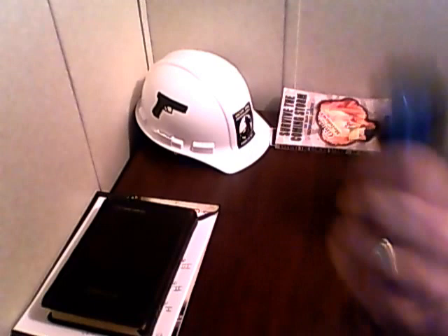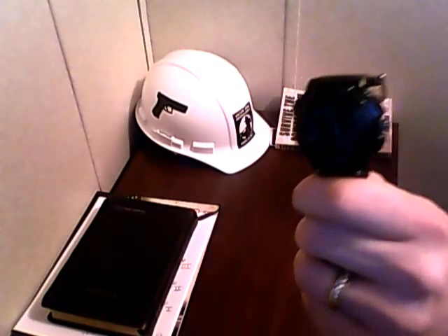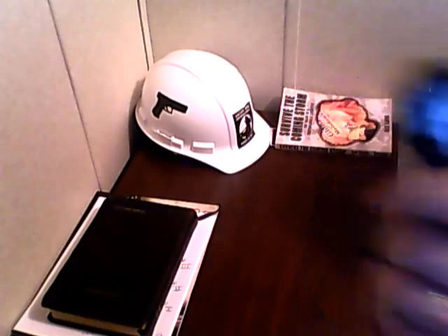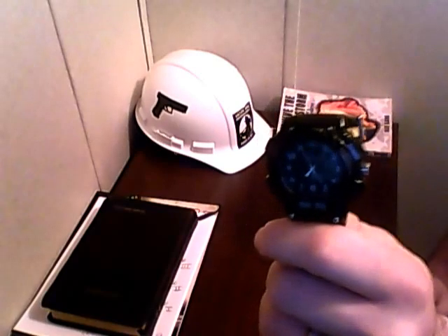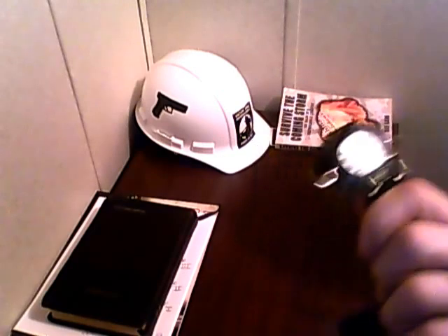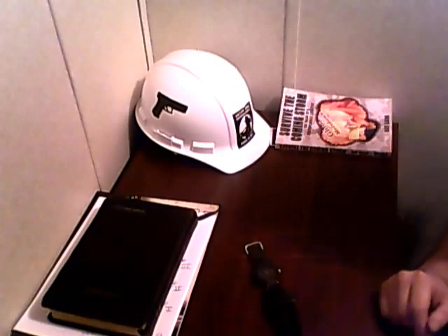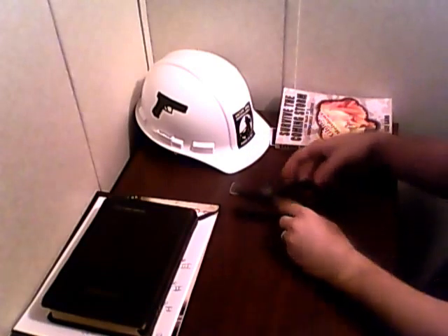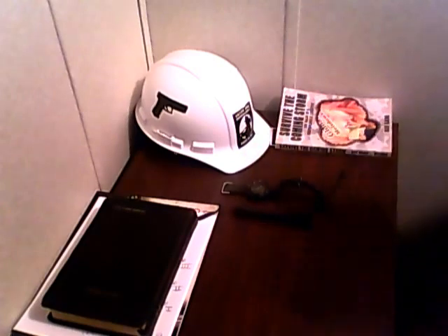A lot of guys have been showing their watches, some really nice watches. I'm going to be the guy that represents the cheap watch. This is the Casio Forrester. These things are bulletproof, man. This is the third one of these watches I've had in the last 10 years probably. I am a believer in the Casio Forrester. So I've got my Streamlight Stylus Pro and my Casio Forrester.